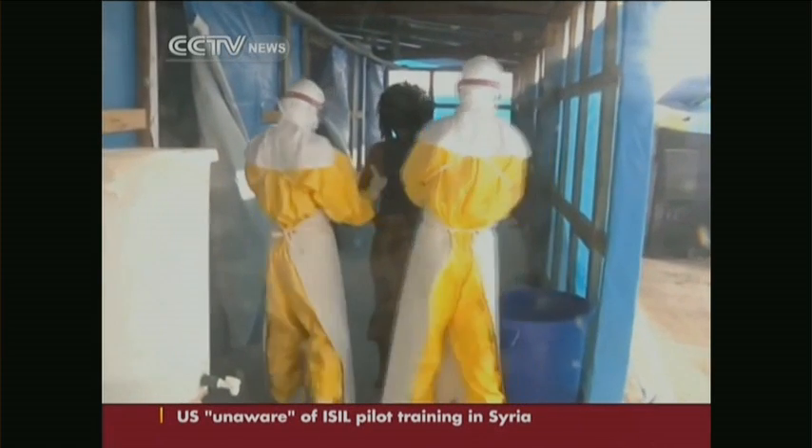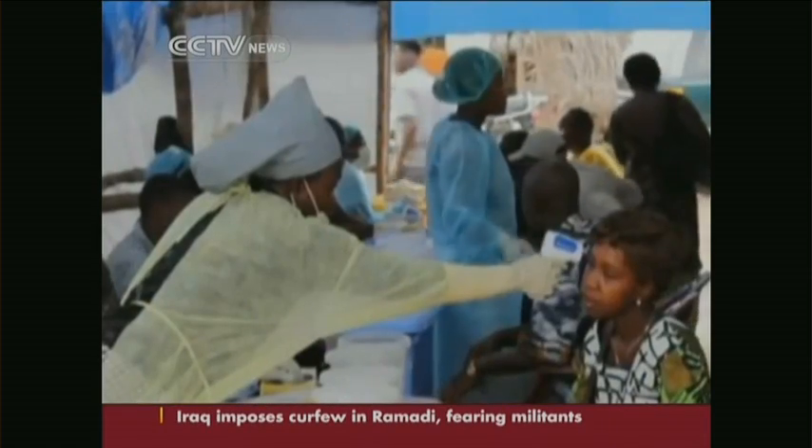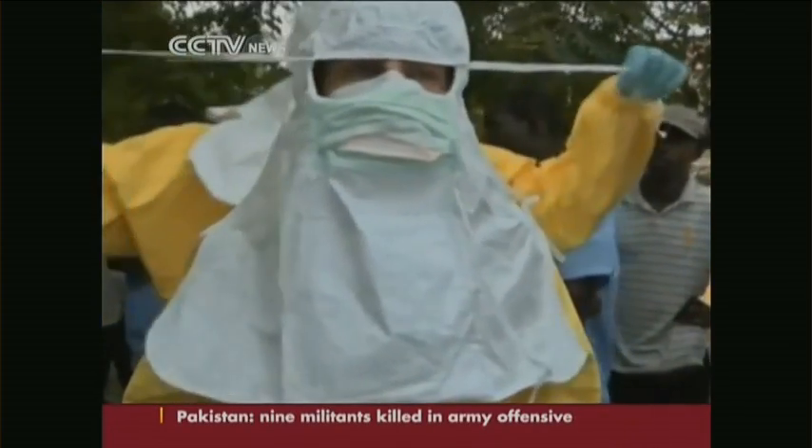At a time when even those wearing suits have been infected, a health worker's life depends on it. It's really important that the process is taken extremely seriously. Hendrick Sabrandi, CCTV, Centennial, Colorado.